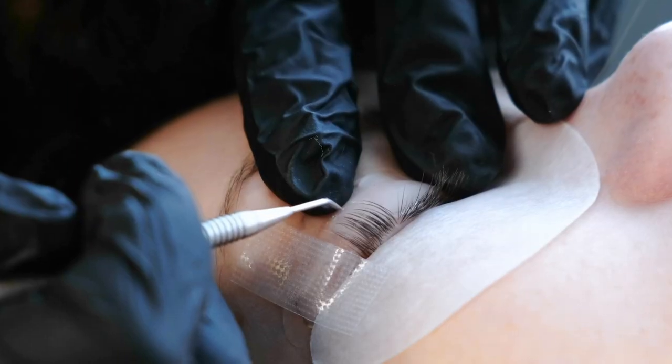Salon owners can really easily introduce lash services to their existing nail clients by first of all being their own advertisement — making sure they've got lashes on and their brows done all the time. Also, having pictures is a great way, and knowing about your product, especially with Lash Extentive.